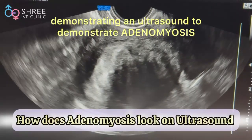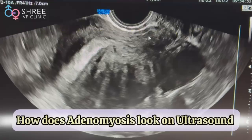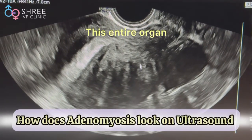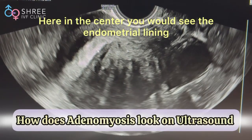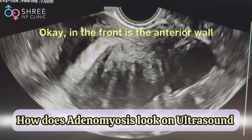We are demonstrating an ultrasound to demonstrate adenomyosis. This is the uterus — I'm going to freeze it and show the entire organ. This entire structure you see is the uterus. Here in the center you see the endometrial lining, where the baby will grow.